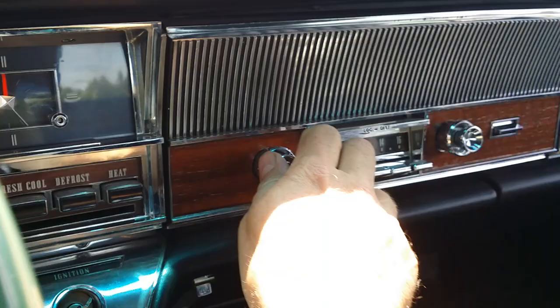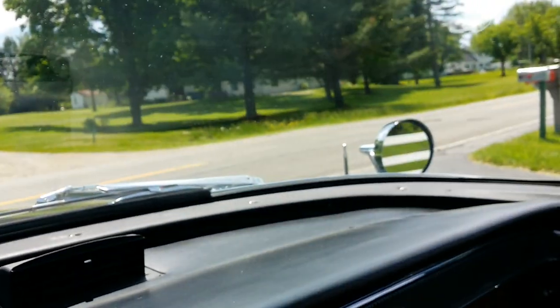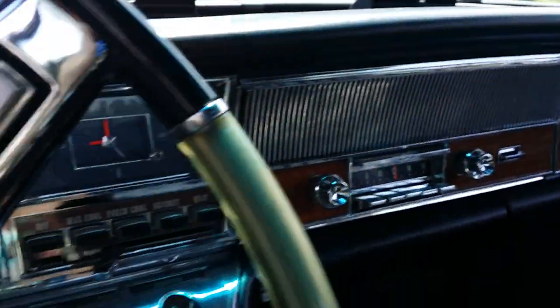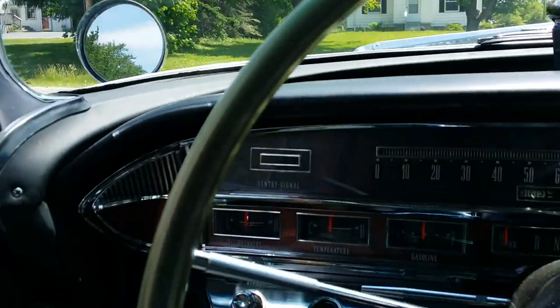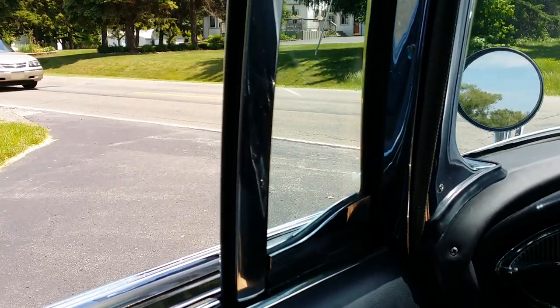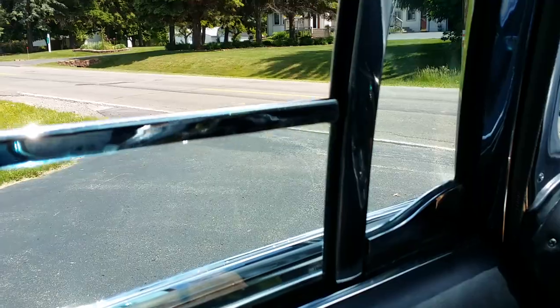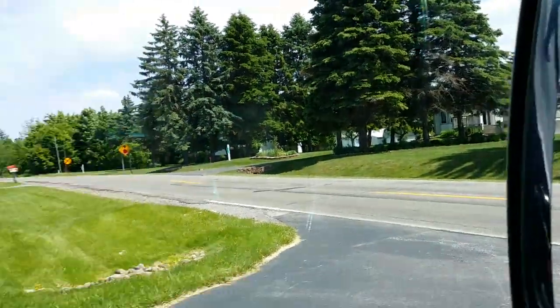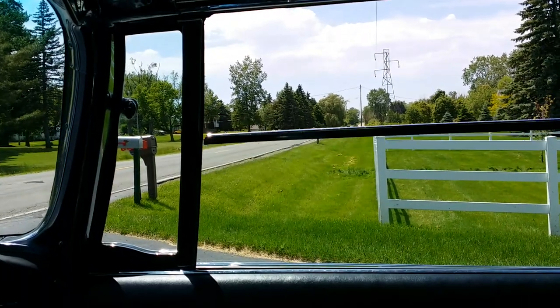No puff of smoke — we started it cold today. Power antenna — I do not see that working. All the power windows work, except the right rear window is not going up and down. These windows all seat. Oh, those are power vent windows — and those actually work. Nice speed to them still.